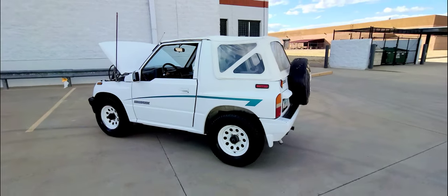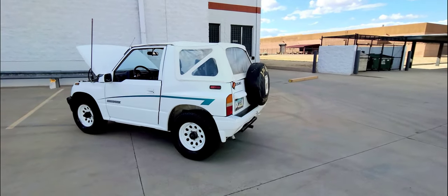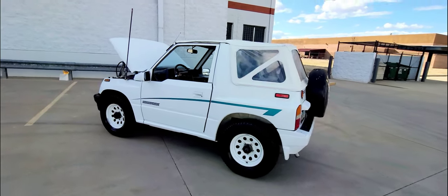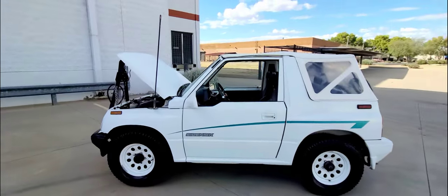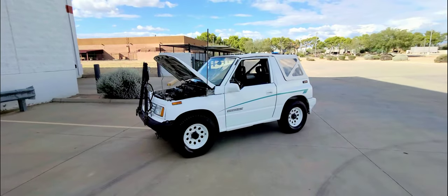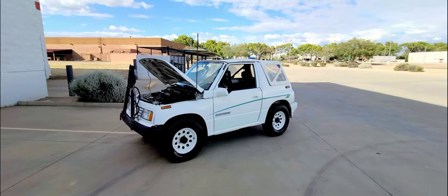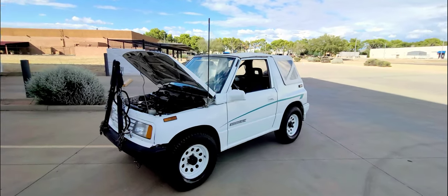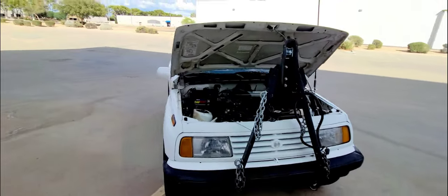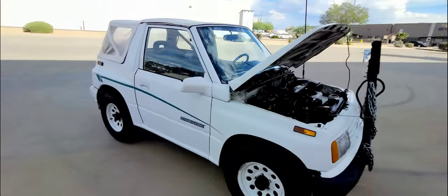It does have a receiver trailer hitch and comes with a receiver that goes in it. Just a neat little fun four-wheel drive Jeep made by Suzuki called the Sidekick. Chevrolet sold it under the Geo name as the Geo Tracker, which is exactly the same vehicle. They were manufactured by Suzuki for General Motors and branded the Geo Tracker.